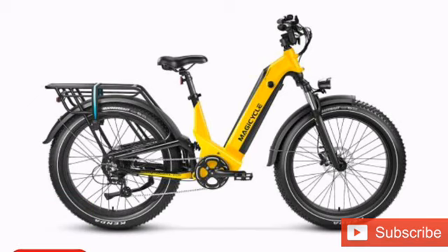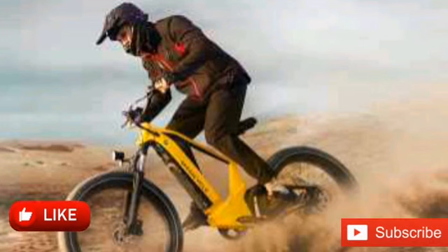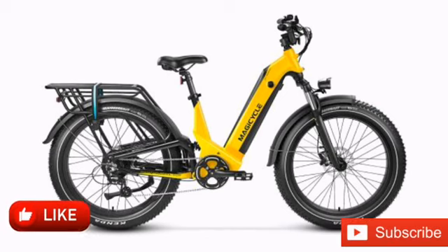The e-bike is available in both a step-through and a step-over design and comes in three color options: neon green, dawn yellow, and space gray. The model carries an MSRP of $2,699, though it comes with a launch promotion of $300 off when using the coupon code NA300.